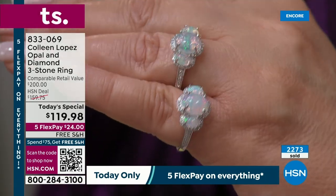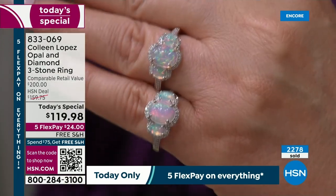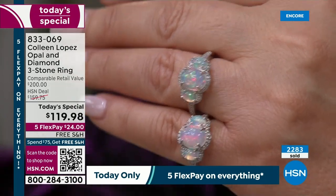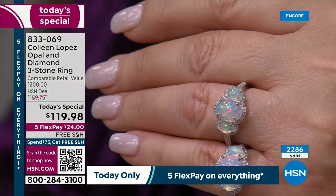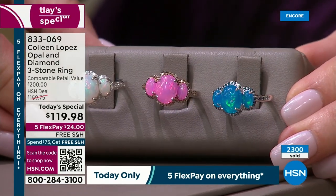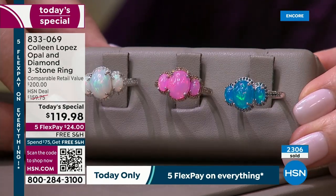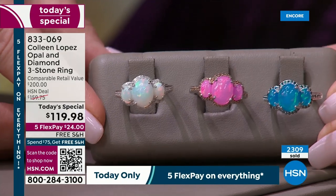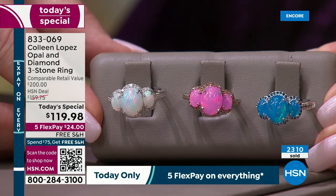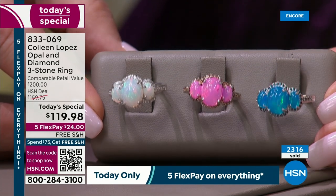The opal is such fine quality that it deserves to be haloed. It's a triple halo and it deserves to have those halo surrounds to bring extra light, brilliance, and true value to your piece of jewelry. I'm going to show you the three colors one more time: blue, white, or pink — they're all magnificent. We'll have it on your finger in a few days after your first flex payment of only $24. Item number 833-069.